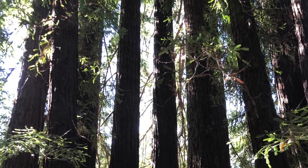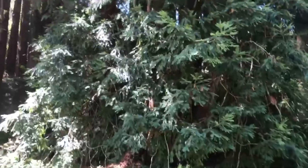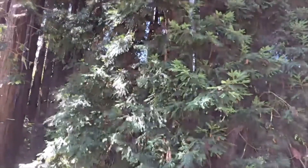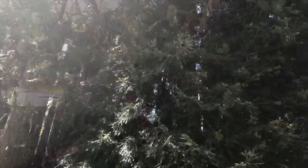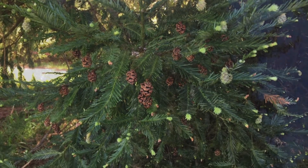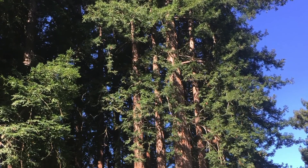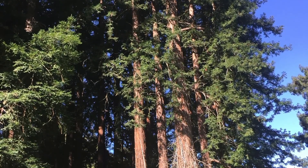We'll take the redwood as an example. Redwoods have needles, and each needle is shaped like a little trough for collecting moisture in the air — be it rain or fog. The water drips down the tree, and even the branches swoop downward so that water falls down at the base of the tree.